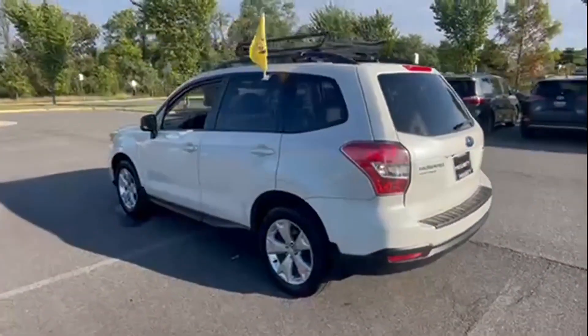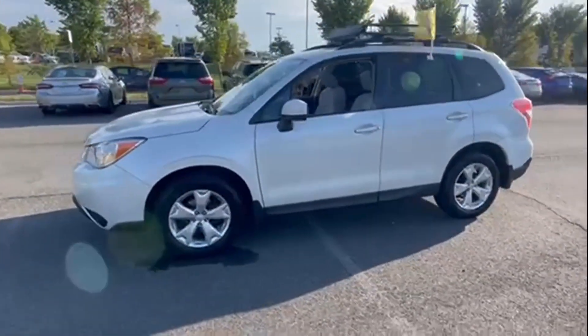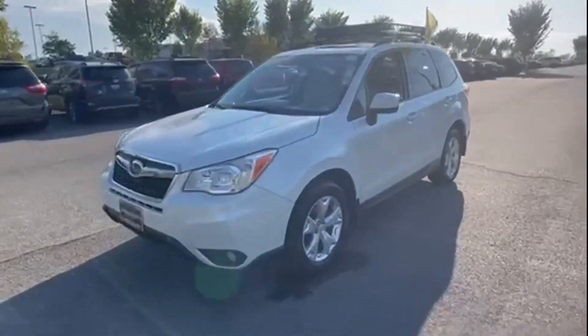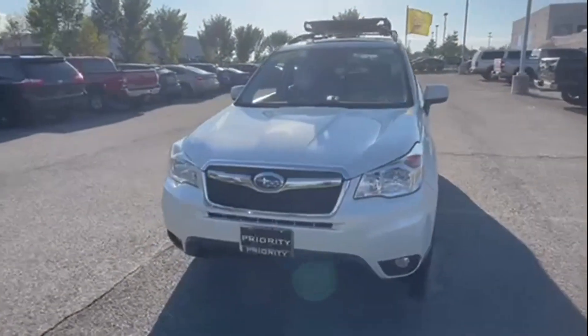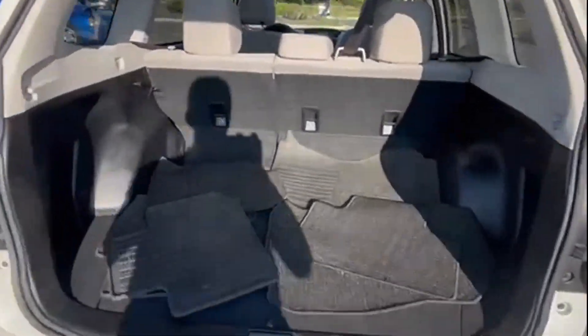All-wheel drive, heated side view mirrors, panoramic roof, moonroof, dual panel moonroof, backup camera, tinted windows, power driver's seat, pass-through rear seat, Bluetooth.